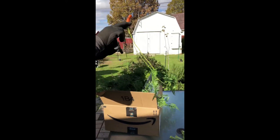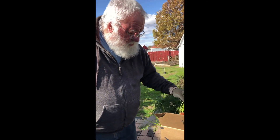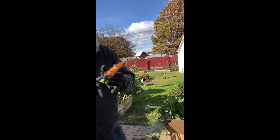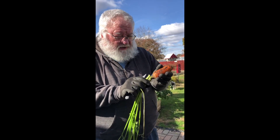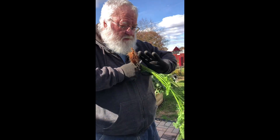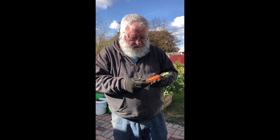Stored this way, carrots will keep for many weeks. If you start to notice they're getting kind of flabby and soft, as long as they're not rotting they can still be used in soups or to make carrot cake — one of my favorites. And basically that's it! We're going to sign off now because we have a lot more carrots to pull.